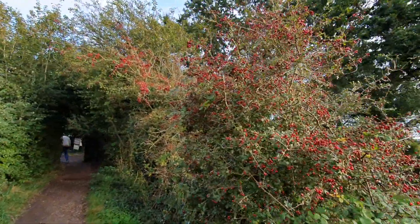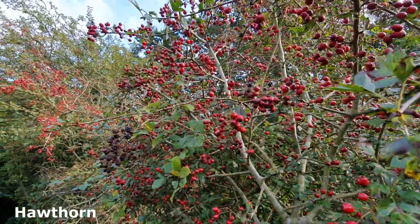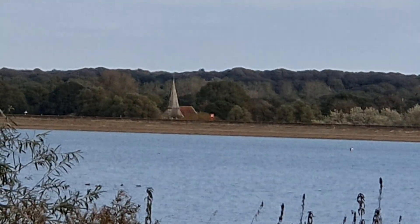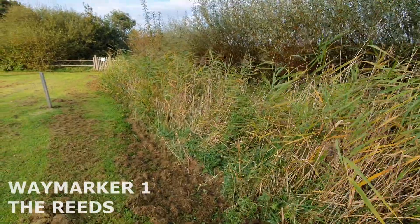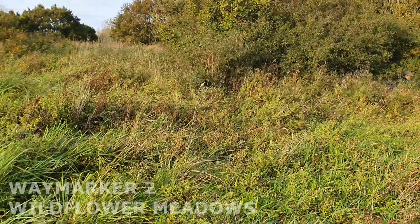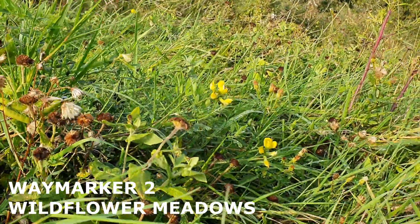There's really lovely hawthorn absolutely full of berries here. In the distance we can see Arlington Church across the reservoir. At the start we've got the reeds, which have been planted as a habitat for nesting birds. This grassland area is managed as wildflower meadows, which is probably lovely in the spring and summer, full of flowers.